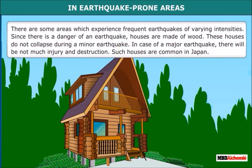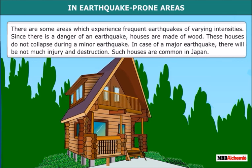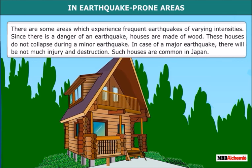There are some areas which experience frequent earthquakes of varying intensities. Since there is a danger of an earthquake, houses are made of wood. These houses do not collapse during a minor earthquake. In case of a major earthquake, there will not be much injury and destruction. Such houses are common in Japan.